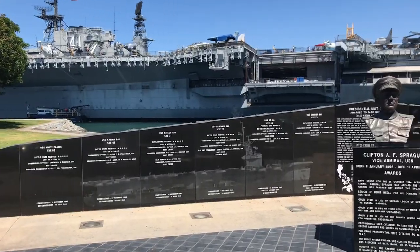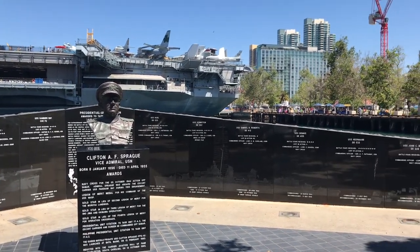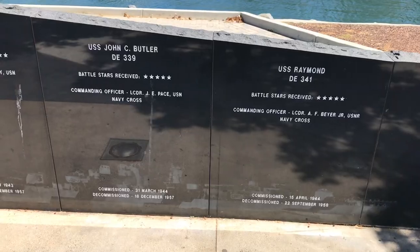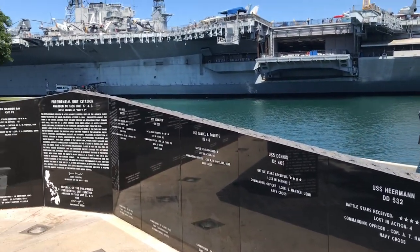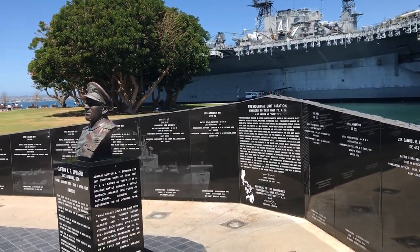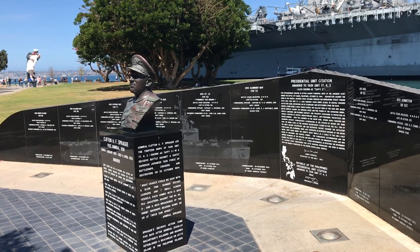Here is a memorial for Taffy III, comprised of six small escort carriers, three destroyers, and four destroyer escorts. Outgunned and outnumbered under the command of Vice Admiral Clifton Sprague, they fought off a Japanese fleet of 23 ships including the super battleship Yamato in the Battle of Samar on October 25th, 1944.